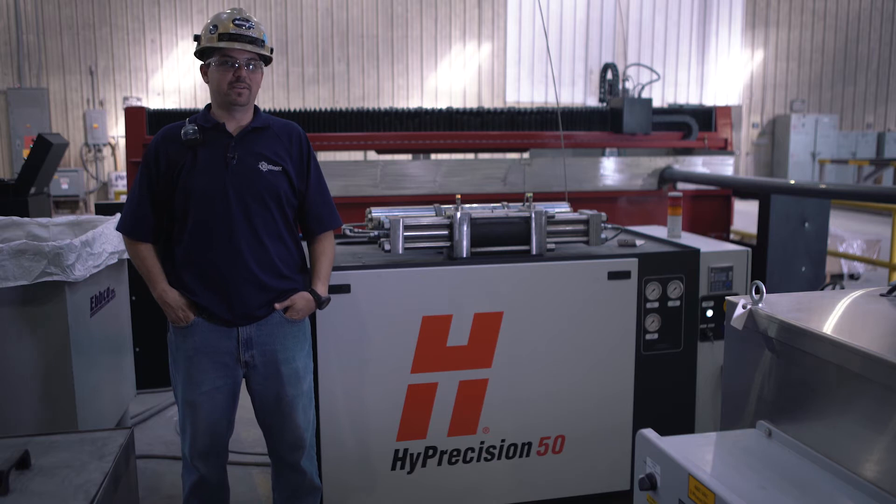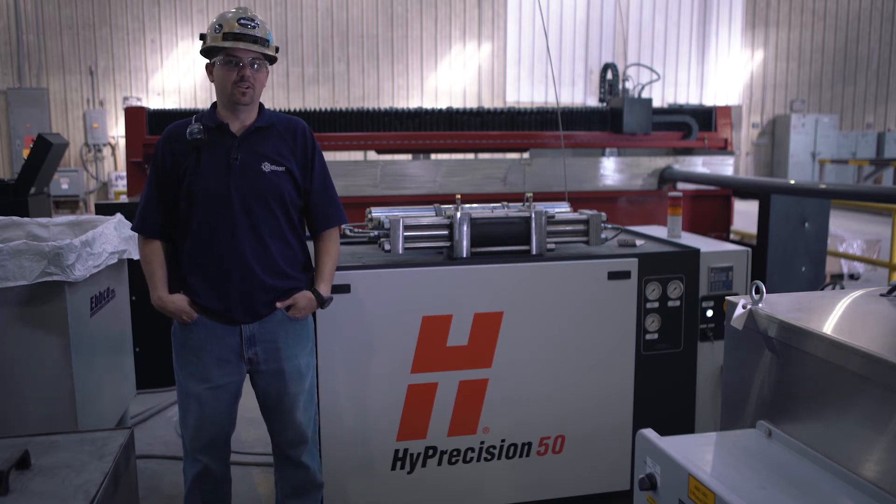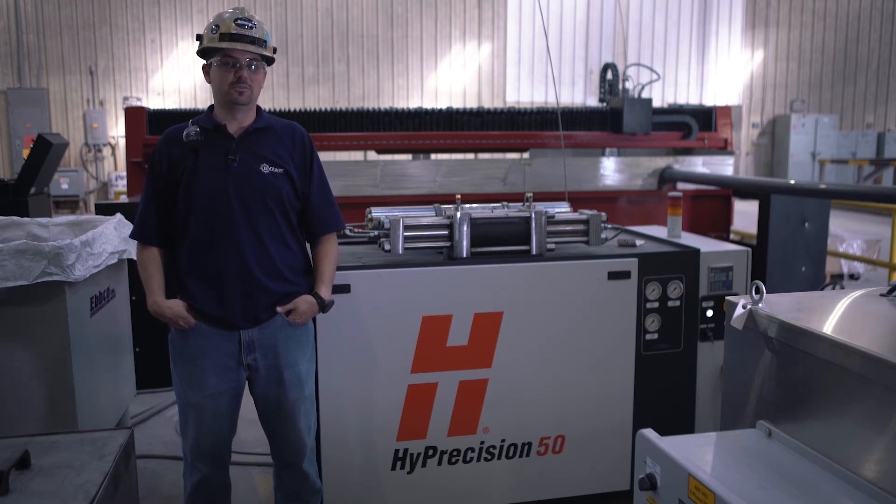The experience with the pump has been great. The only maintenance we've ever done was change the seals, and other than that it's been a breeze.